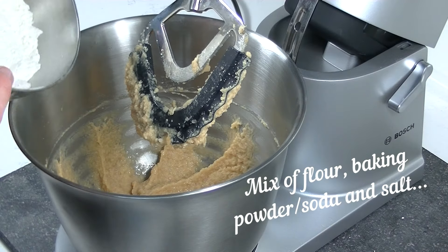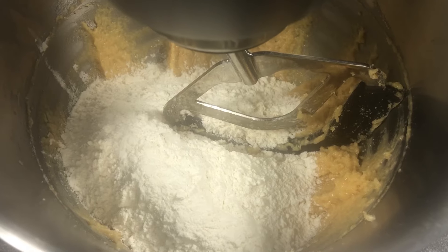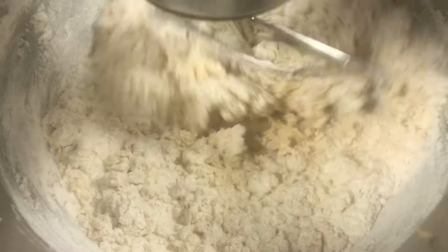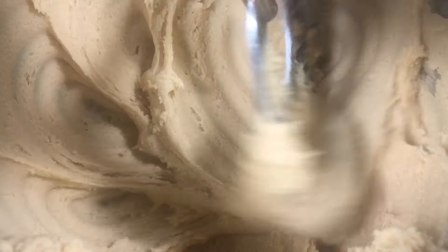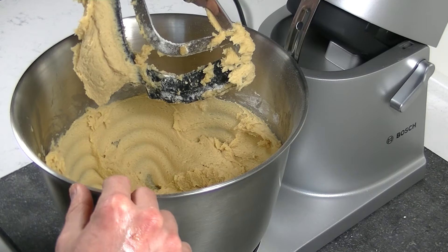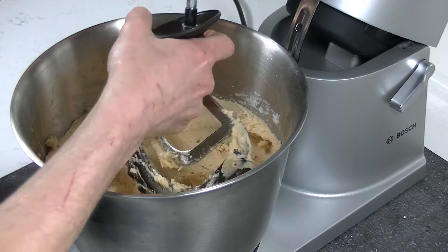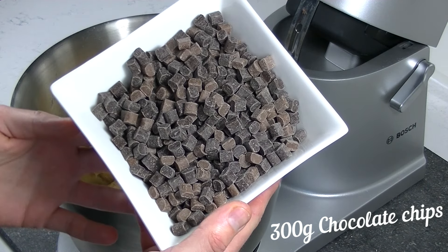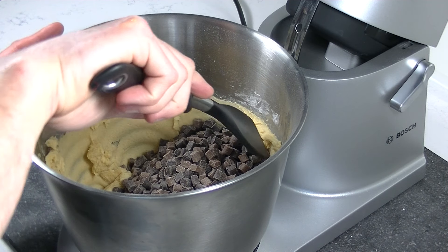It's ready to add your mixture to the bowl. Now mix slow until there is no more flour visible. Now we can add our hazelnuts and chocolate chips. The batter should be pretty firm, so use a spatula to mix everything.